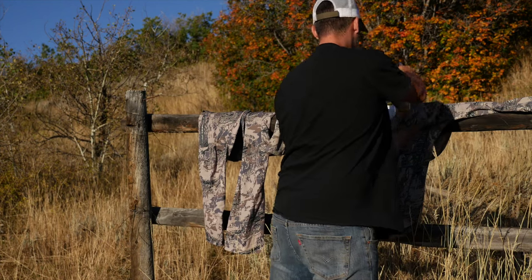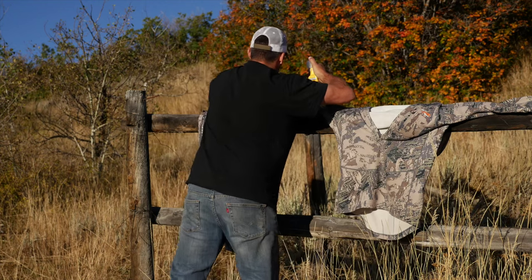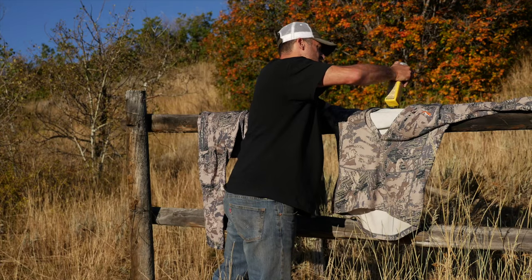Spray the permethrin on your clothing prior to wearing them, preferably outside for ventilation and drying purposes. Spray the entire outfit with permethrin and let dry for at least two hours prior to wearing garments. One 12-ounce bottle will cover two complete outfits and a 24-ounce bottle will protect four outfits.